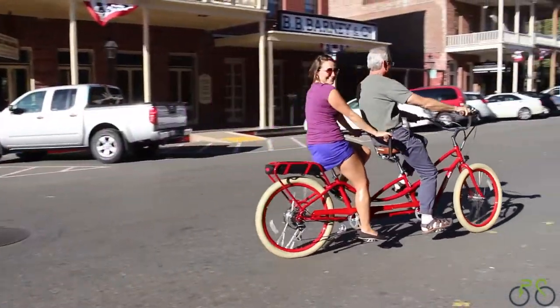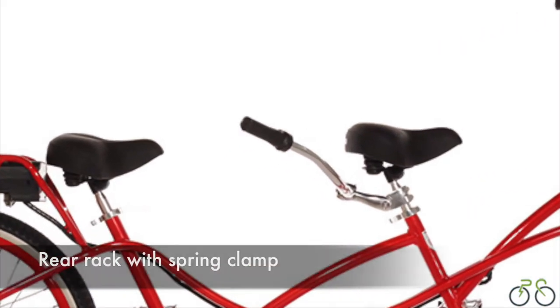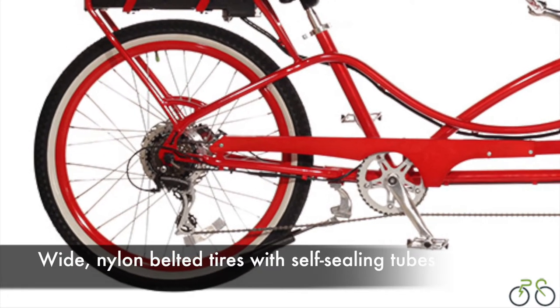Additionally, this bike is really comfortable to ride because it comes with cushioned grips, wide comfy seats, and wide nylon belted white wall tires with self-sealing tubes that help prevent flats.